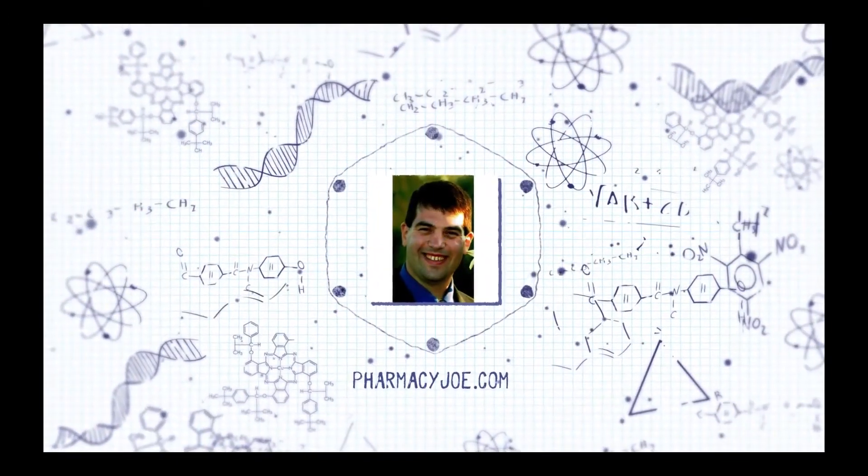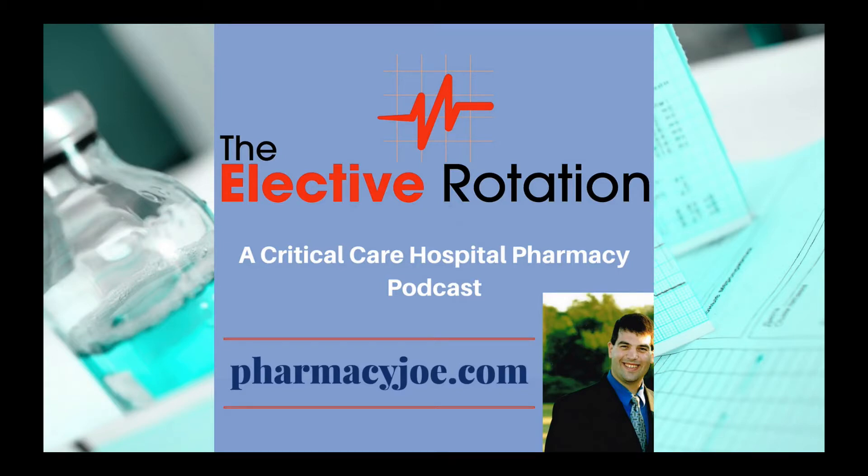What's up pharmacy nation, I'm Pharmacy Joe. Thank you for listening to The Elective Rotation, a critical care pharmacy podcast. This is episode 369. In this episode, I'll discuss hypotension from IV acetaminophen in critically ill patients. I have all the evidence supporting today's show linked up in the show notes at pharmacyjoe.com/episode369.